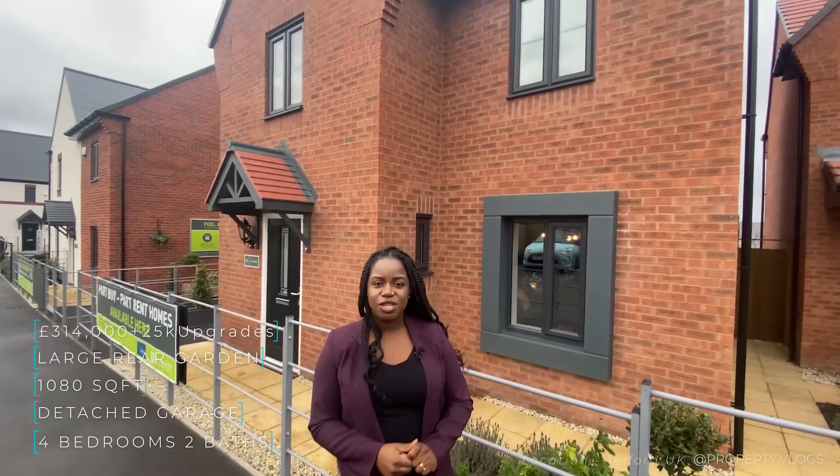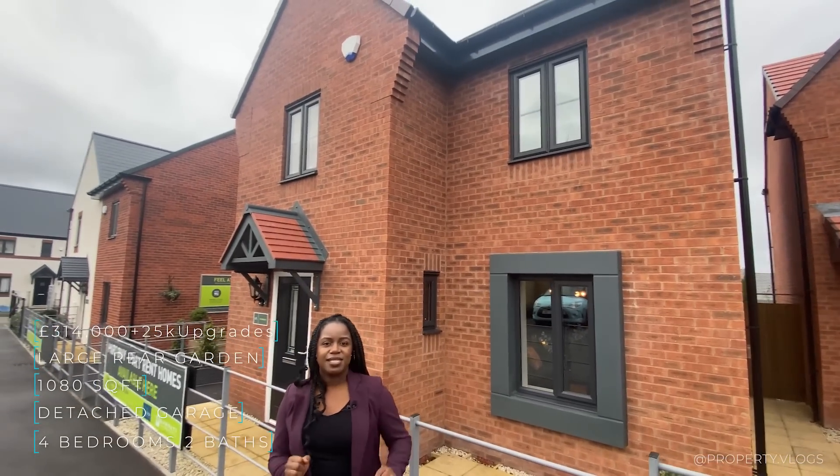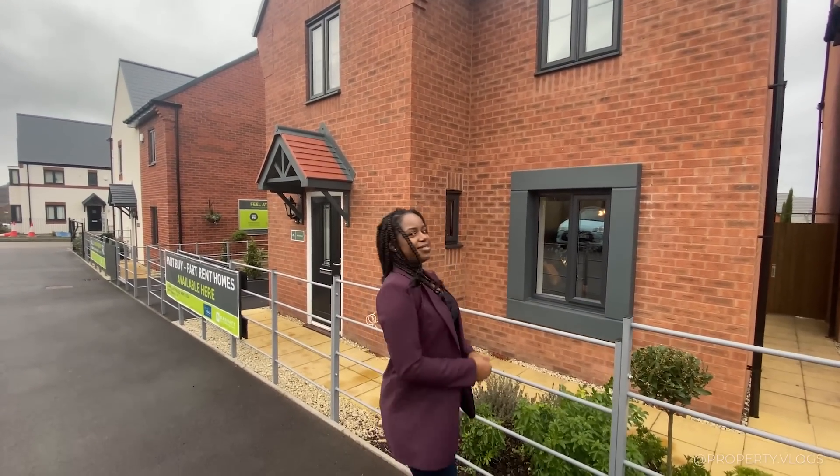If that sounds interesting to you and you like these type of properties, stay tuned and we'll tour the whole thing together. All right, let's go.